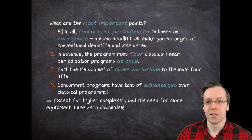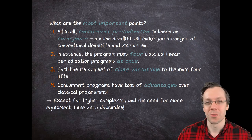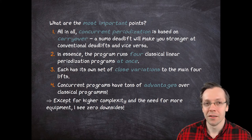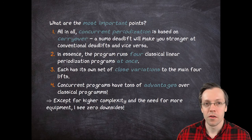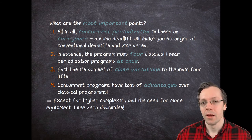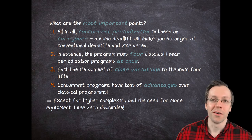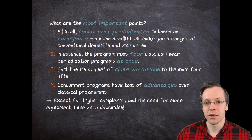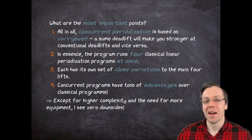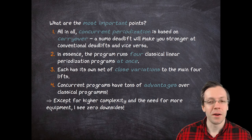Now let us come to the most important points. All in all, concurrent periodization is based on carryover. A sumo deadlift will make you stronger at the conventional deadlift and vice versa. Strength is a very general skill — not something that just works on the sumo deadlift. If I do sumo deadlift as my main mover and approach 250 kilograms, then my conventional deadlift will also be very, very strong. In essence, the program runs four classical linear periodization programs at once — hence the name concurrent periodization. Each of those variations has its own set of close variations to the four main lifts. Concurrent periodization programs have tons of advantages over classical programs, and except for higher complexity and the need for more exercise equipment, I quite literally see zero downside.